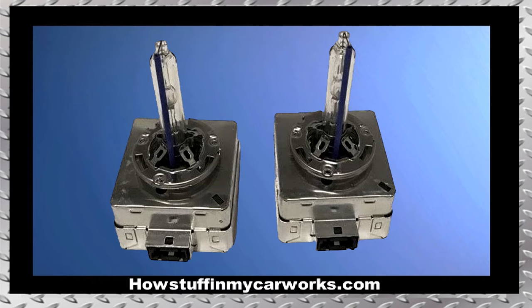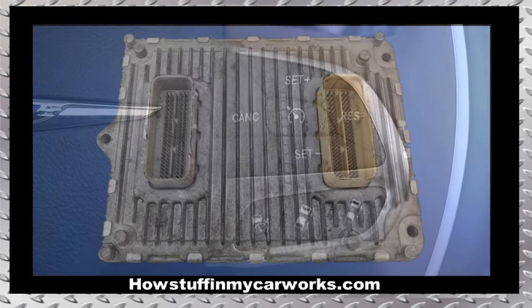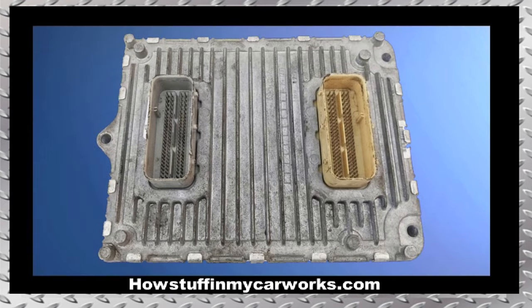Number 7. The HID headlight bulbs tend to burn up frequently. Number 8. Many 2017 and 2018 models have been recalled because the cruise control sometimes cannot be canceled. The repair involves reprogramming the PCM.